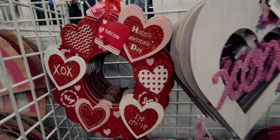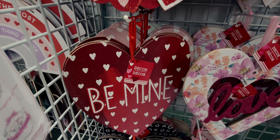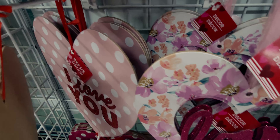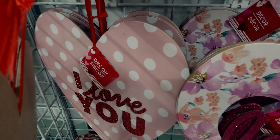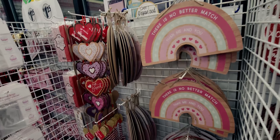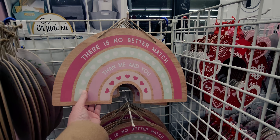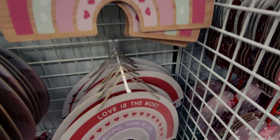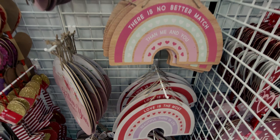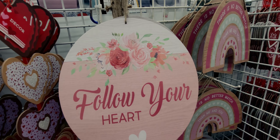There's a 'Happy Valentine's Day' wreath and a glittery 'Be Mine' one. One in the back says 'I Love You' with polka dots, and another says 'Hug Me.' Over here there's a big sign: 'There's No Better Match Than You and Me' with a rainbow design. Then 'Love Is the Most Beautiful Thing in Life,' and also 'Follow Your Heart.'